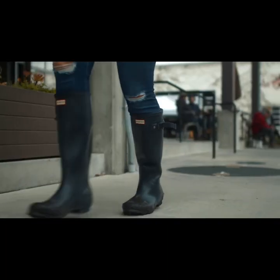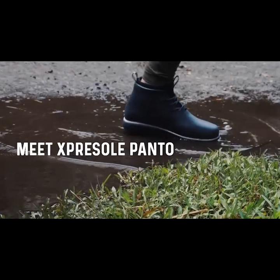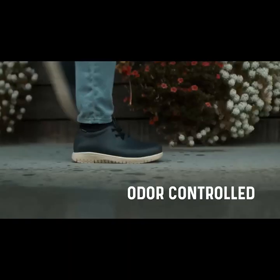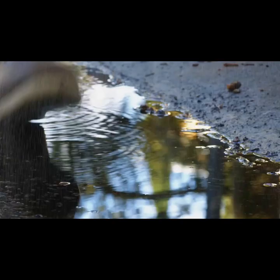Remember your old rain boots? Ugly and impossible to clean. Meet our newest research-inspired design to address every problem found in the common rain boot. Panto was crafted as the world's first flexible, odor-controlled, high-grip rain boots. Now everyone can feel good walking in the rain.